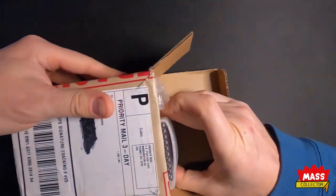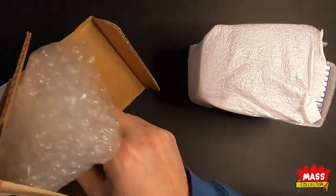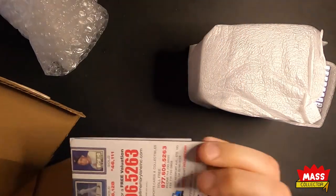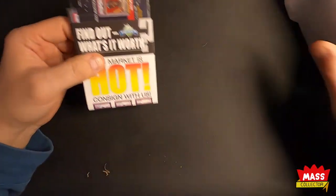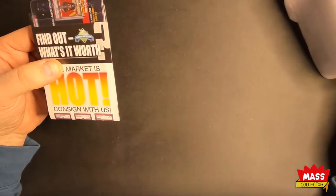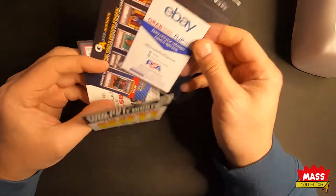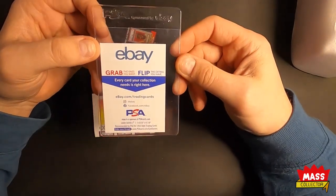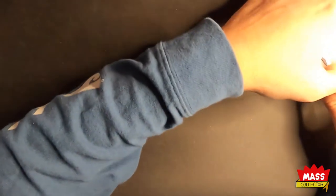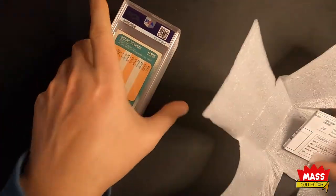I haven't looked at these yet. We got one card back that wasn't slabbed — never mind, that was a close one. I thought maybe they sent me something back without a slab, but it's just a promotion for their card savers. Because I know I got charged for all of them, so okay, 10 cards.